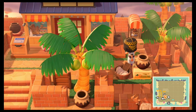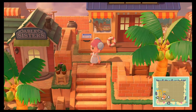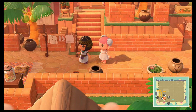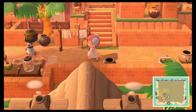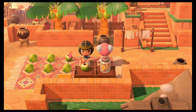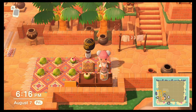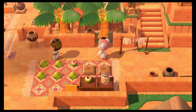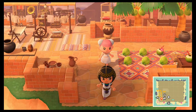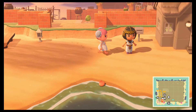We have Nook's Cranny here. Wow, look at this rug — that is stunning. I've never seen a rug like that. It reminds me of one of those Moroccan rugs. Those are so expensive, by the way — I tried to order one before and it was hundreds and hundreds of dollars. So having it in game is way cheaper, obviously.